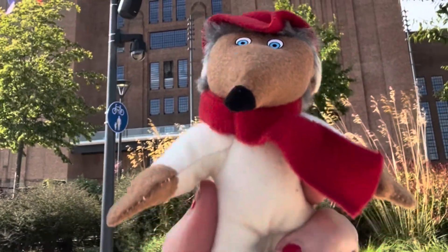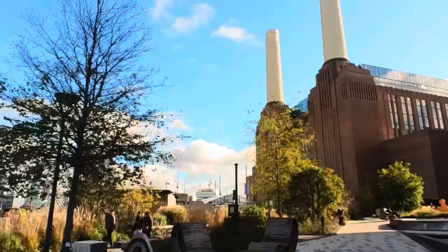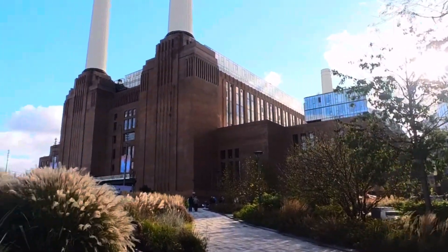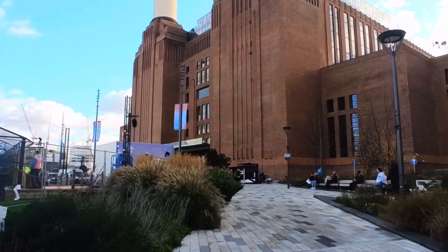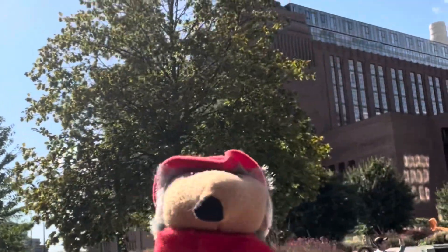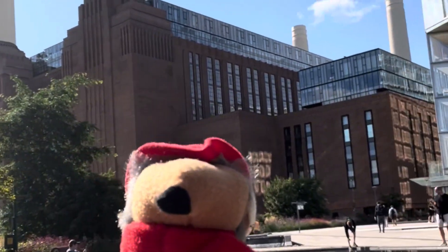Battersea Power Station is a Grade 2 listed building. It used to be an old coal power station. It's Art Deco style — an absolutely beautiful building. They started building it in 1929. Now it's been converted into luxury flats, and inside there's a shopping centre and some bars and restaurants, which I'll show you later.